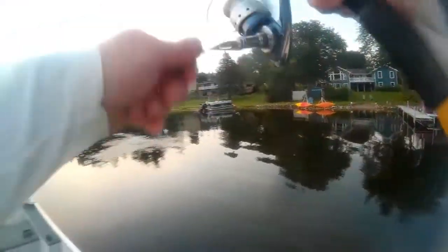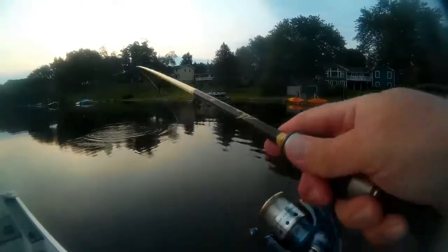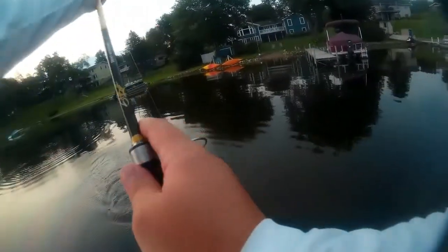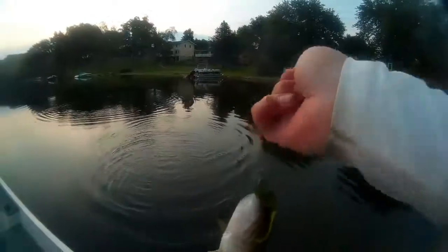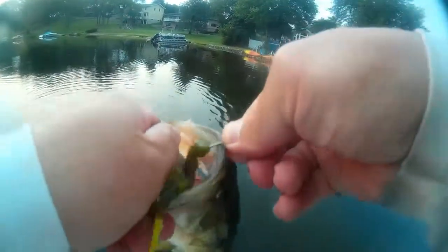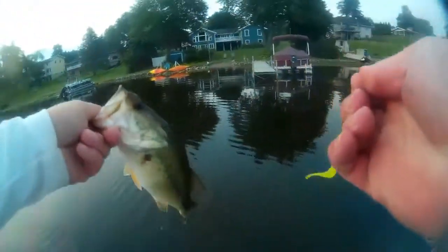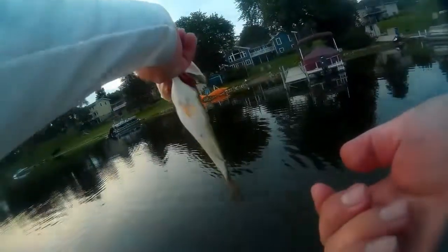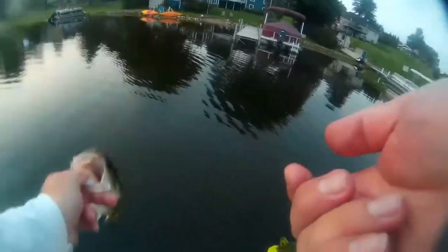Always drag a lizard if you can — number one tip. A little slow here, but man that fish is chunky. Look at how chunky that guy is. There's so much food here — gotta find some bigger fish.